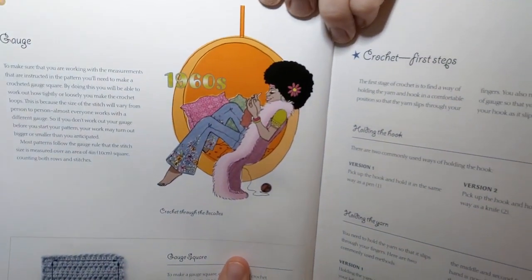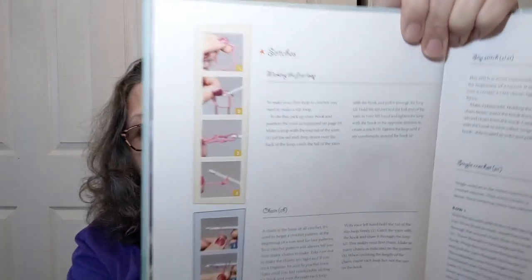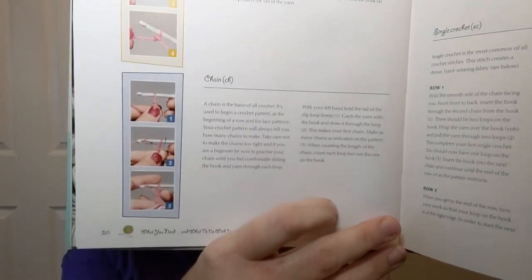It covers pins — straight pins with colored ends should be used for blocking and checking gauge. There's that gauge word again. Scissors, wool sewing needles, tape measure, buttons, and so on. There's a 1960s illustration — she looks very groovy with her flared pants. It talks about your gauge square, and the first steps show you how to hold the hook and how to hold the yarn, though I don't do either of those things. There are pretty good pictures of the stitches, but no arrows pointing things out.